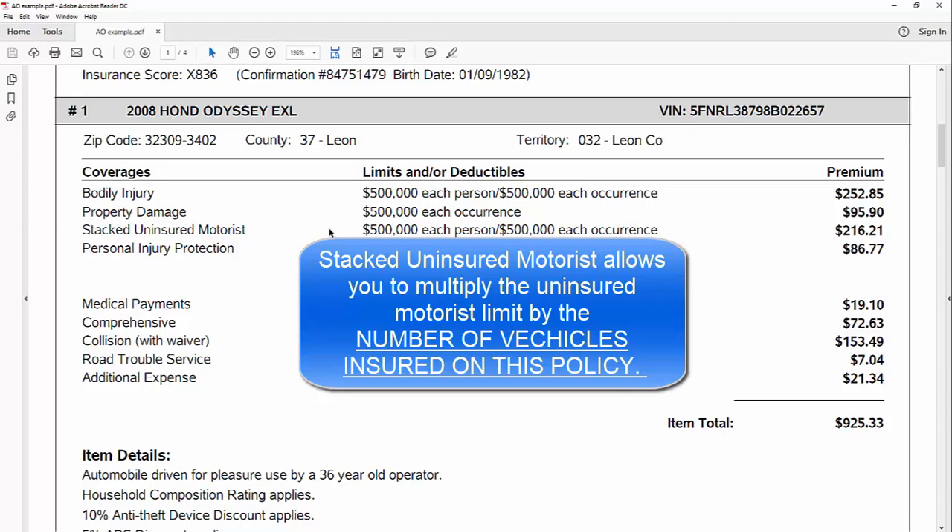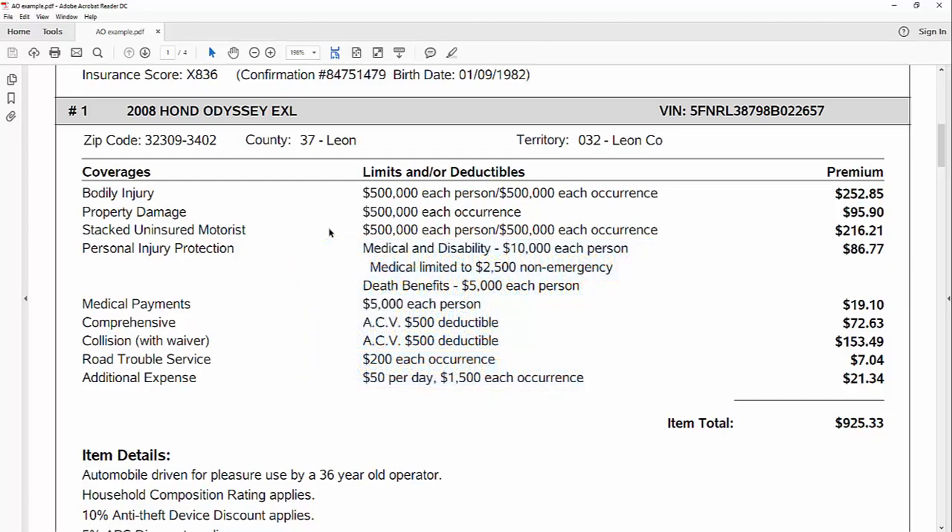The other important thing is that stacked uninsured motorist is the broadest form — it follows you in any vehicle, even ones you own. With non-stacked, if you're in another vehicle you own, co-signed for, or a motorcycle, the uninsured motorist would not follow you to those other vehicles that you own but don't have this insurance on. Personal injury protection is the no-fault coverage — it pays your medical bills right away regardless of who's at fault. Medical payments is supplemental, in addition to PIP and your health insurance, and worth discussing with an agent depending on your health insurance and disability situation.